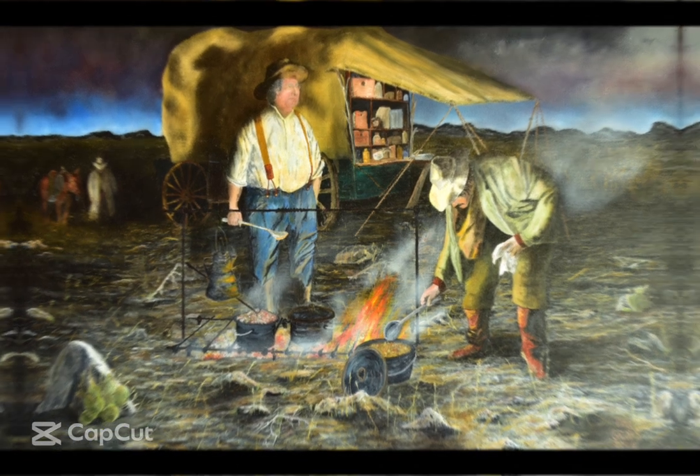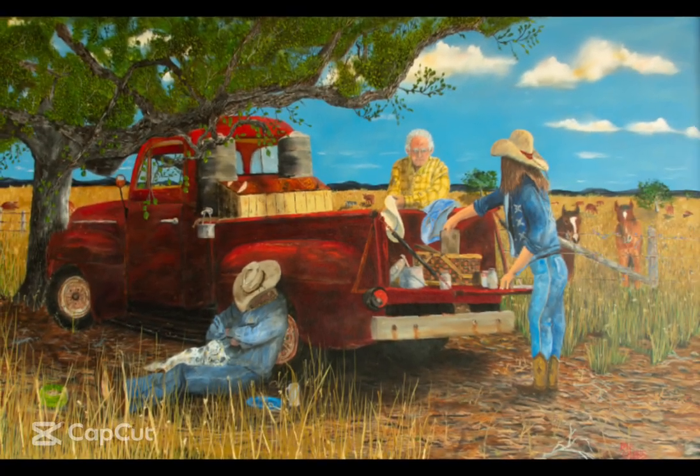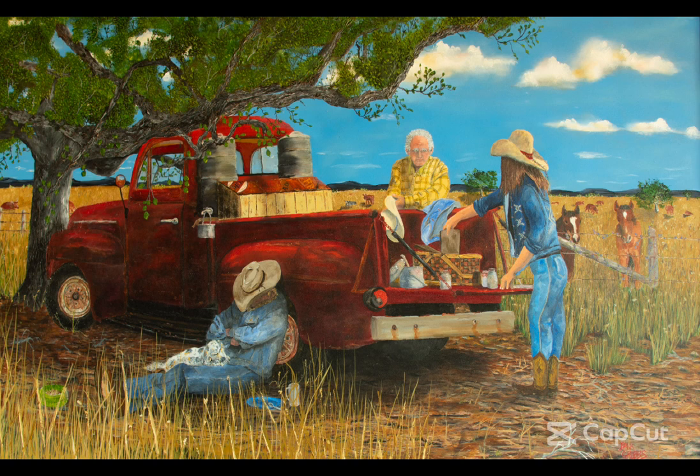This next one I refer to as 'The Food Truck' — a lot different than the food trucks we're familiar with today. It's a canvas, 36 by 48. This young lady has driven out to the field where the ranch hands were working and brought them some food. I put an elderly gentleman there — maybe the owner of the ranch — out working with the rest of them. There's also a gentleman taking a nap with his dog in his lap.